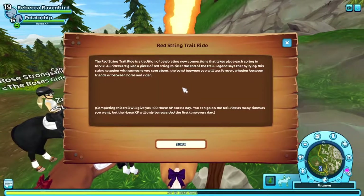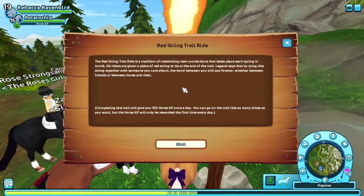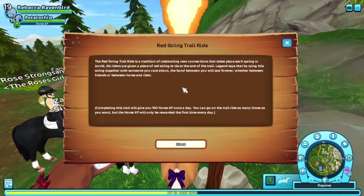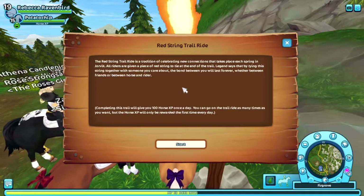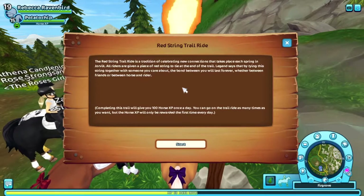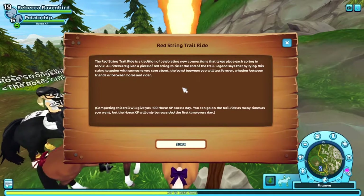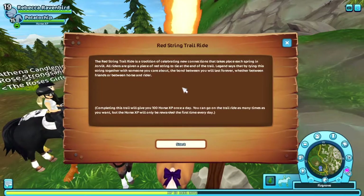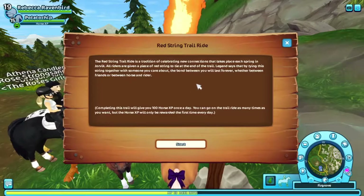The Red String Trail Ride is a tradition of celebrating new connections that take place each spring in Jorvik. All riders are given a piece of red string to tie at the end of the trail. Legend says that by using the string together with someone you care about, the bond between you will last forever, whether between friends or between horse and rider. Completing this trail ride will give you 100 XP once a day.